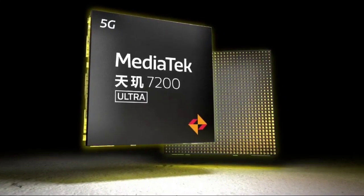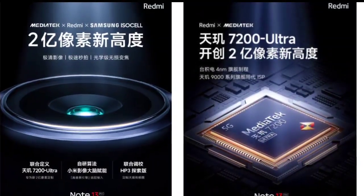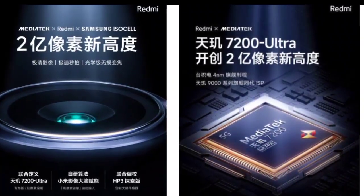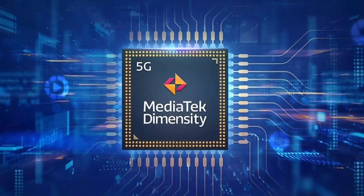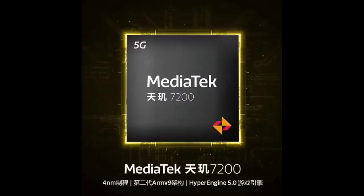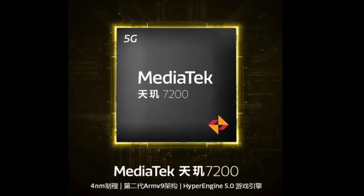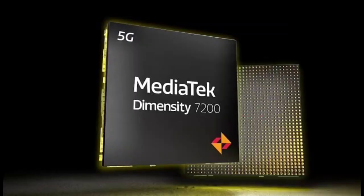The Dimensity 7200 Ultra is compatible with up to 200MP cameras, along with 4K video recording at 30fps. It can support Full HD Plus displays at a 144Hz refresh rate. The chipset also features a fifth-generation MediaTek APU 650 for AI processing and supports 14-bit HDR image processing, thanks to the IMAGIQ 765 ISP.